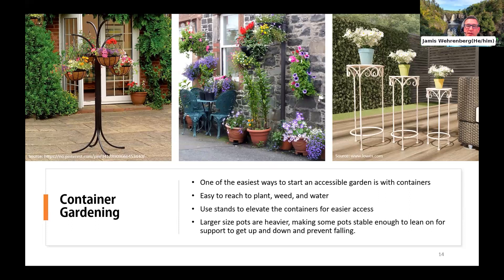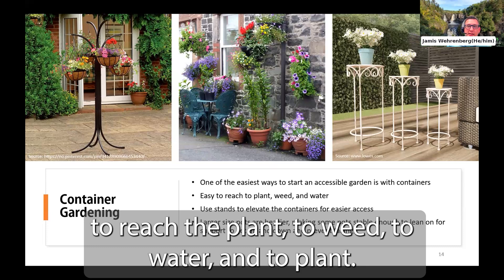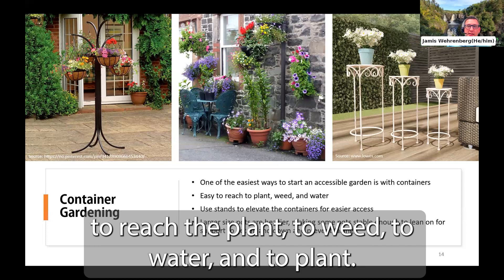Container gardening makes it easier for the gardener to reach the plant, to weed, to water, and to plant. Large size pots are also heavier, which can make them stable enough to lean on for support and prevent falling.